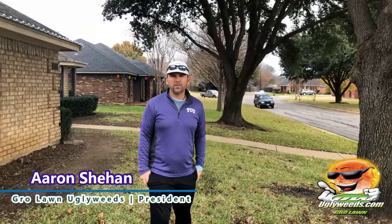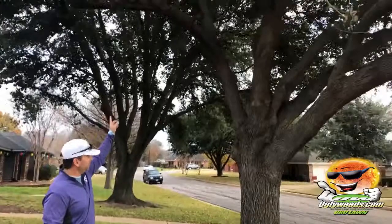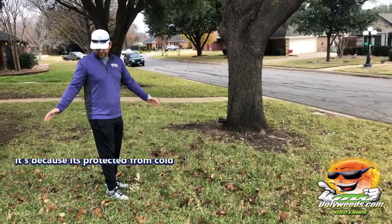Hello, Aaron here with GirlonUglyWeek.com. Today I'm in Burleson, Texas, and I wanted to show the effects of shade in cold weather on St. Augustine. When we look up here, we'll see we have a bunch of shade and the grass is still green under this tree — and it's because it's protected from the cold.